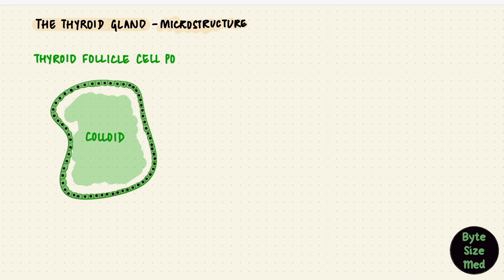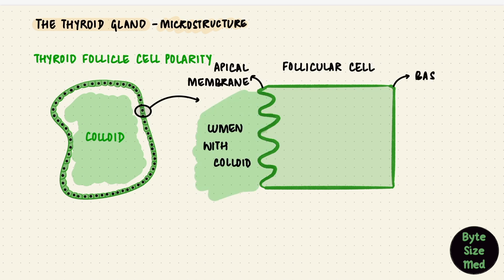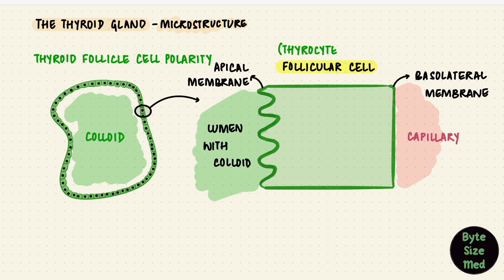This is where the polarity of the cell becomes important. The epithelial cells have an apical membrane that faces the lumen of the follicle, and a basolateral membrane that faces the capillaries. These follicular epithelial cells are also called thyrocytes, or principal cells. The cells have tight junctions between them, and the apical membrane has villi, which can form pseudopods in order to take up the colloid.